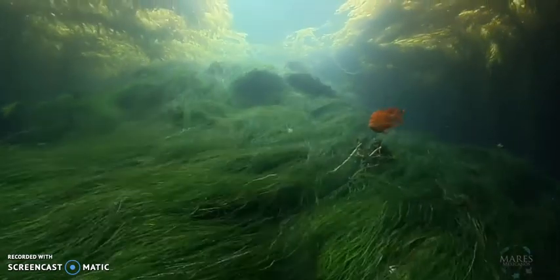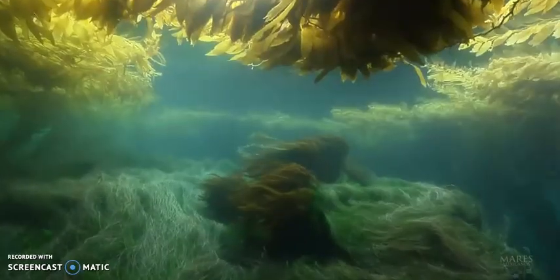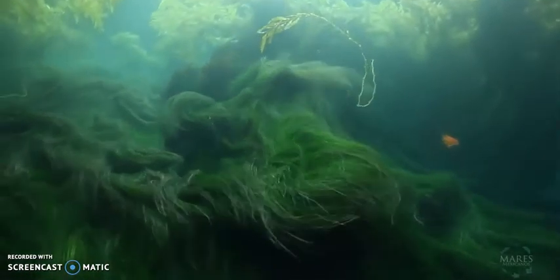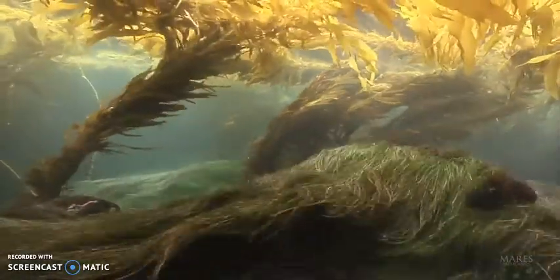These underwater canopies thrive in cold, nutrient-rich water. They cannot survive in warmer waters. This is why the majority of kelp forests are found in the colder Pacific Ocean — the Atlantic is just too warm for them to flourish there.